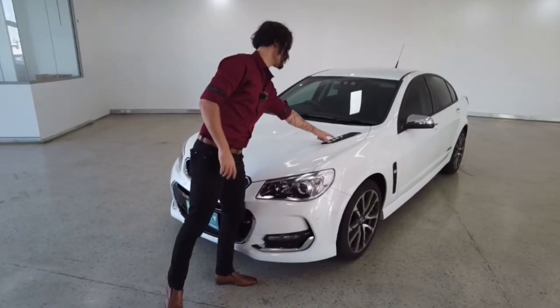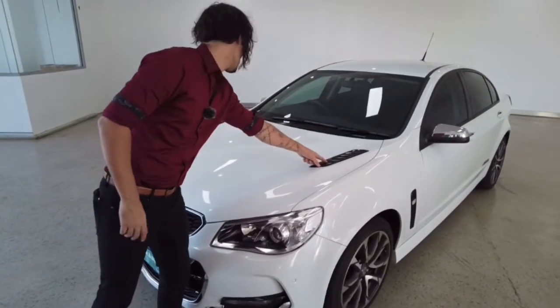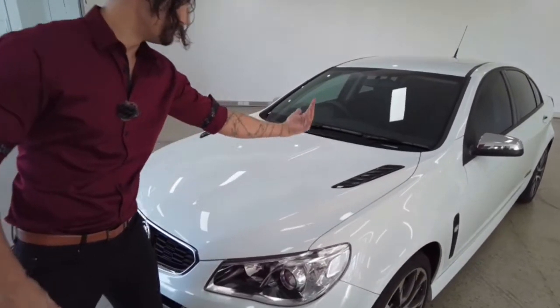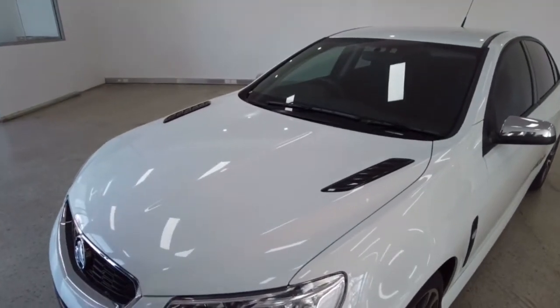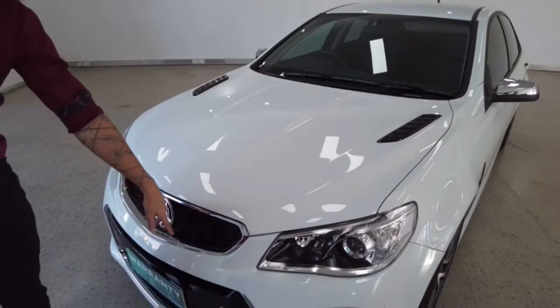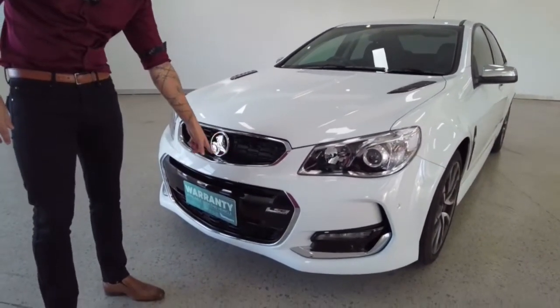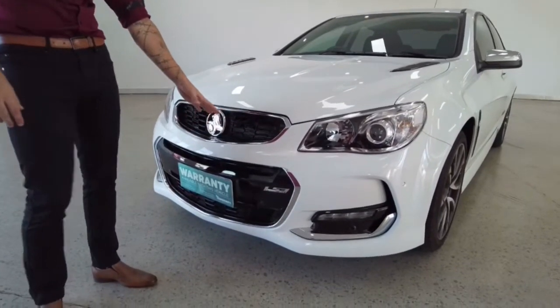A lot of these features that you see on cars are fake, but these are actually legit. They're actual vents helping to get some more oxygen into your engine bay. Just check out the contrast — the classic white, black and chrome finishes. That is so shiny, you could brush your teeth and do your hair on that in the morning. It's that mirror reflective.